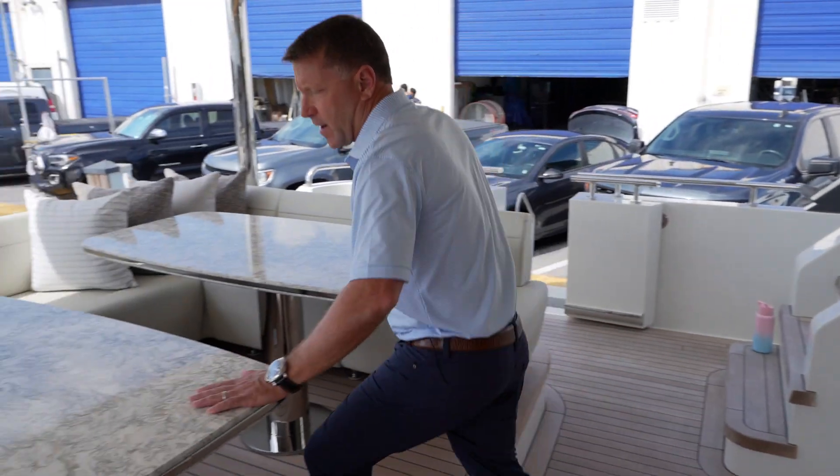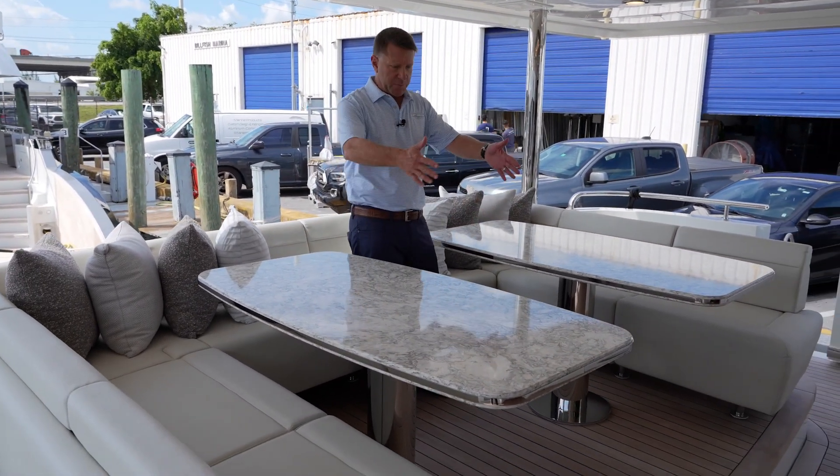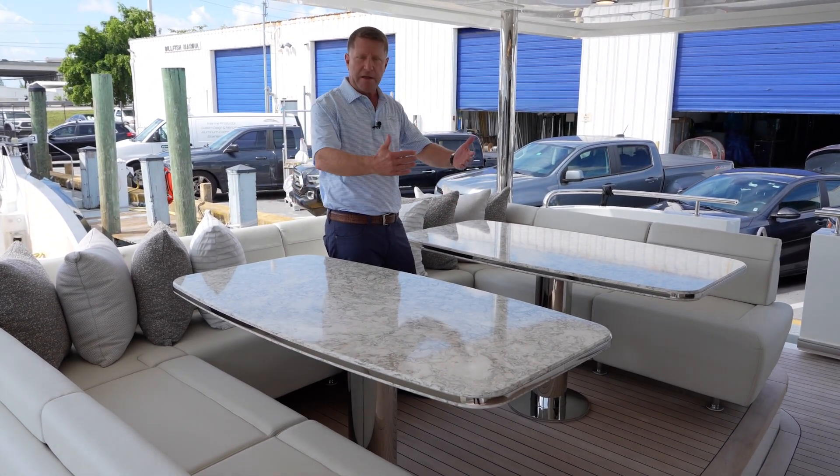This large aft deck that we have back here — one of the really cool things that we've done is we have very large U-shaped seating here, but we split the tables in half. This way, anybody that's sitting within this area can easily come and go.